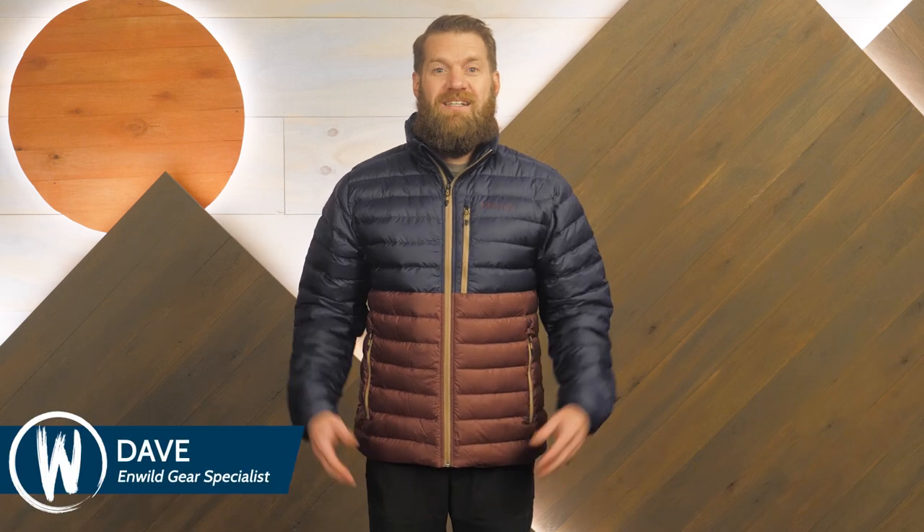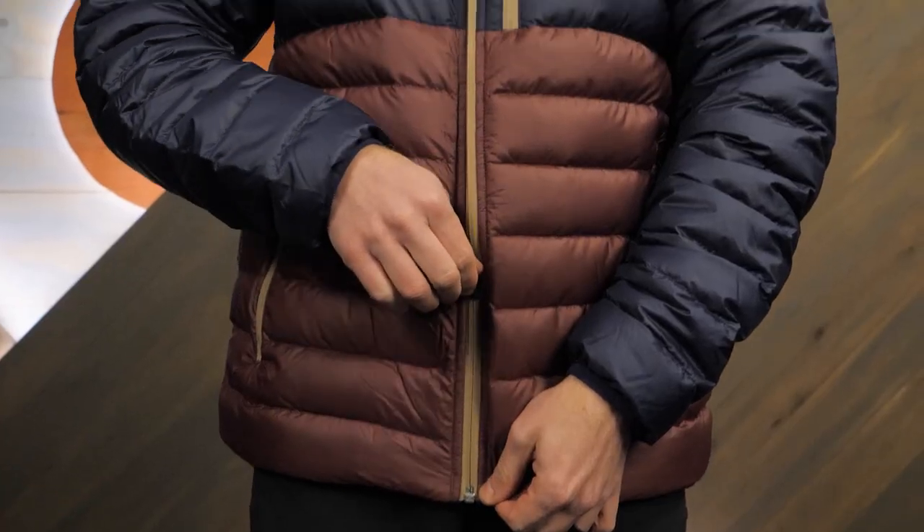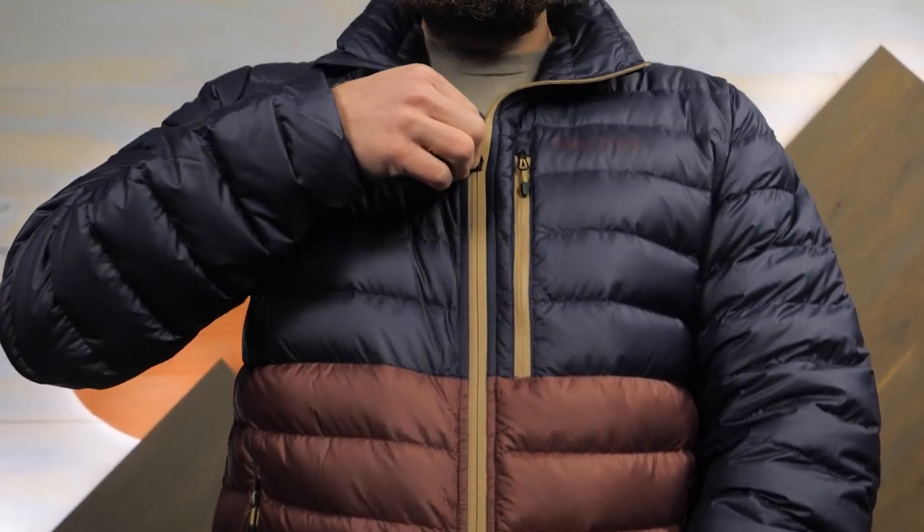Hi folks, I'm Dave from In Wild. Today we're checking out the men's Highlander jacket from Marmot. This lightweight insulated jacket uses down feathers to keep you warm and comfortable around town and in the deep woods too. A top layer in cool conditions, or a mid layer in really cold weather, this jacket offers great fit and function. Let's take a closer look.